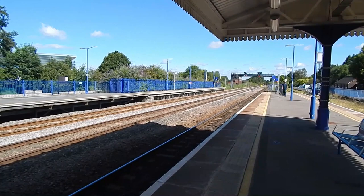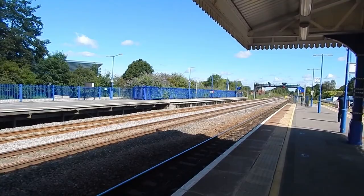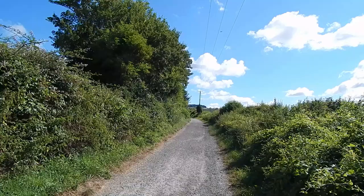It's Thursday the 29th of July 2021 and I'm at Prince's Risborough Station to do a walk along the Ridgeway long distance footpath. I now need to make the short walk to join the Ridgeway.